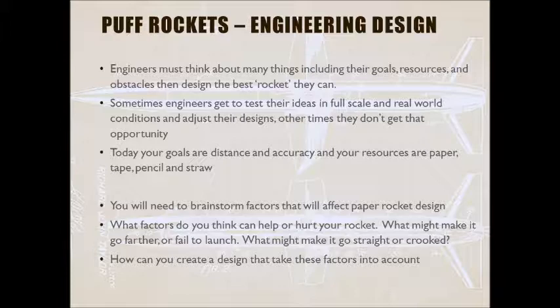What do you think is going to help or hurt your rocket? What might make it able to go farther? What might make it simply fail to launch? What's going to make it go straight or crooked? You need to think about those factors and then choose how you want to design, taking those ideas into account. We will all be making similar rockets but making modifications in things like length and nose cone shape to make it your own.